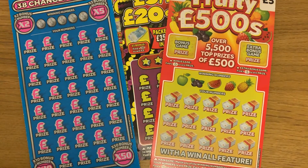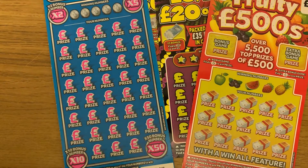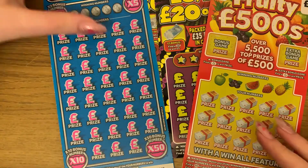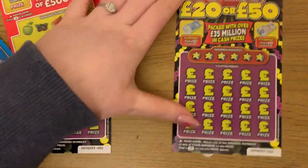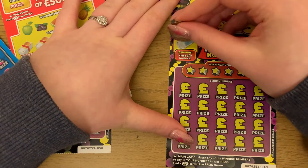Hey guys, I've got four £5 scratch cards here, a couple of different ones. Let's see how we do. We've got two of them, so we want to find five to win five pound.